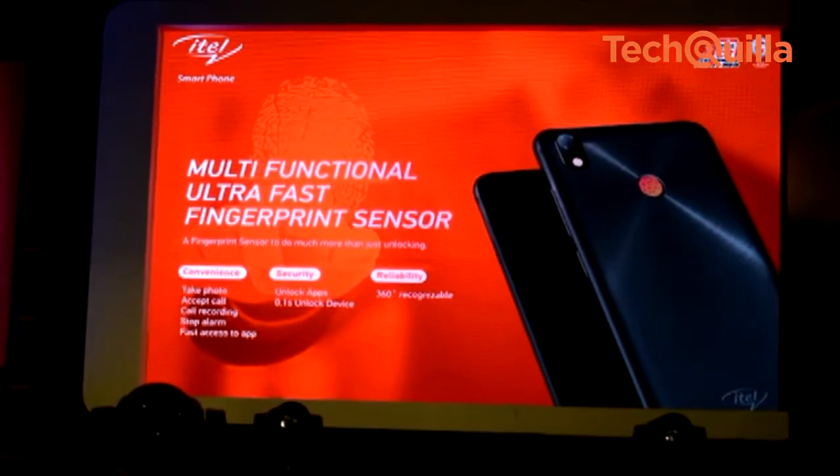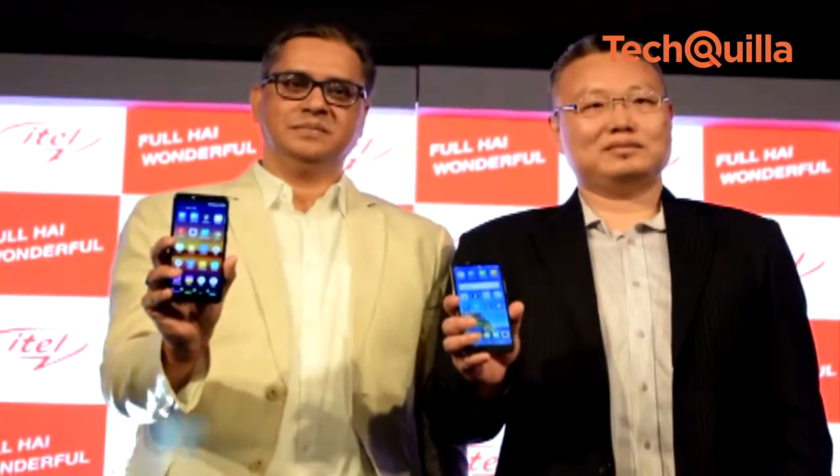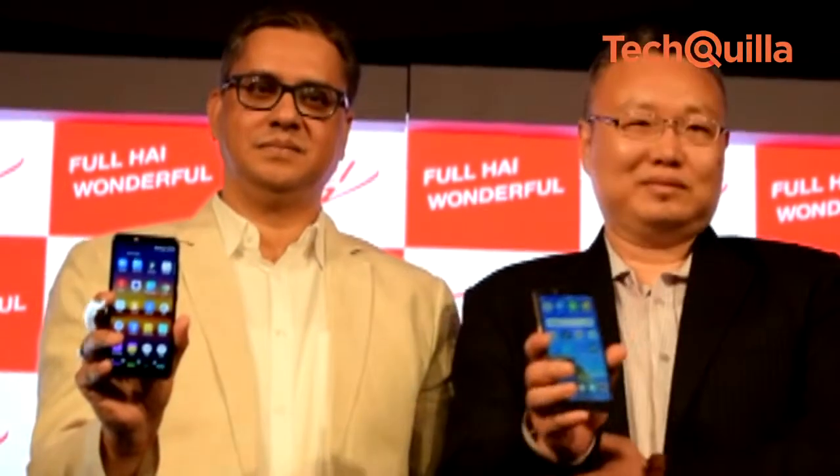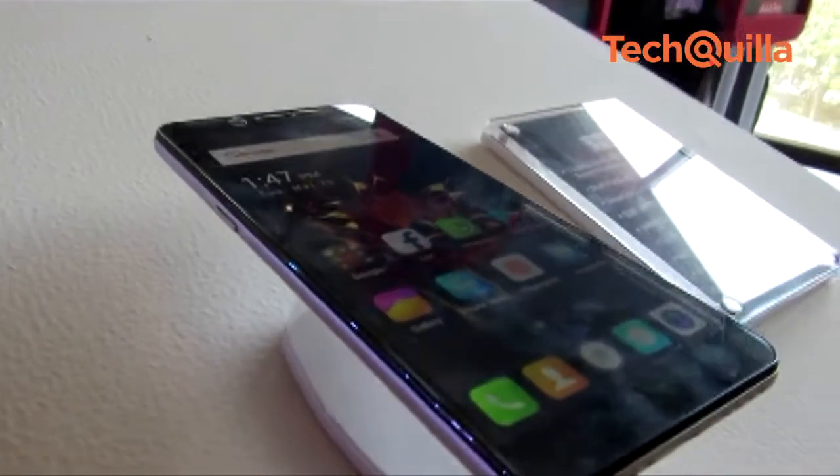Refreshing its budget line-up, China-based ITEL Mobile launched two smartphones, the S42 and A44, in India for Rs. 8,499 and Rs. 5,799 respectively.